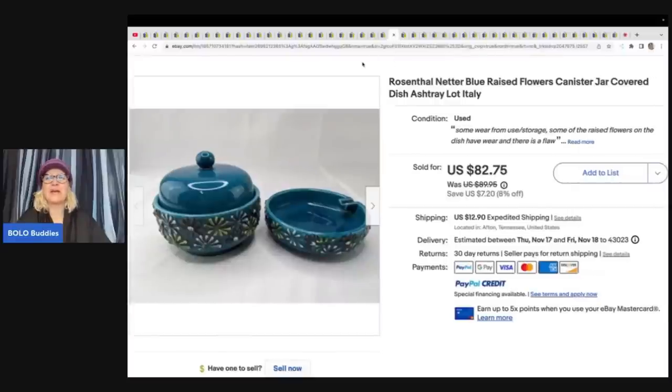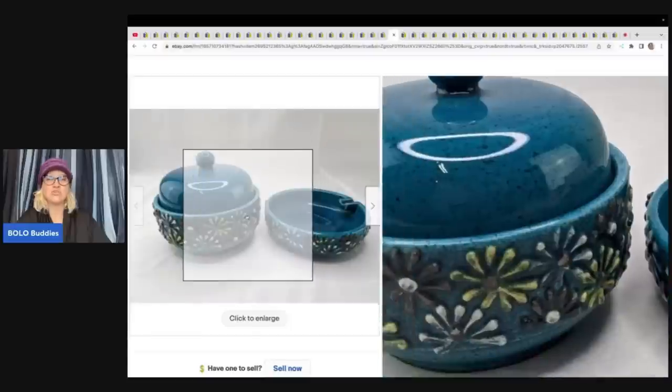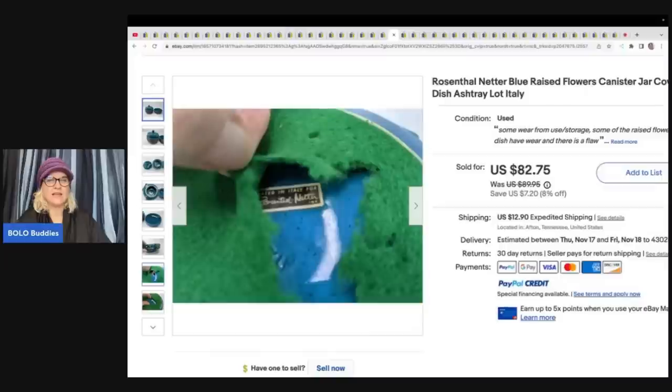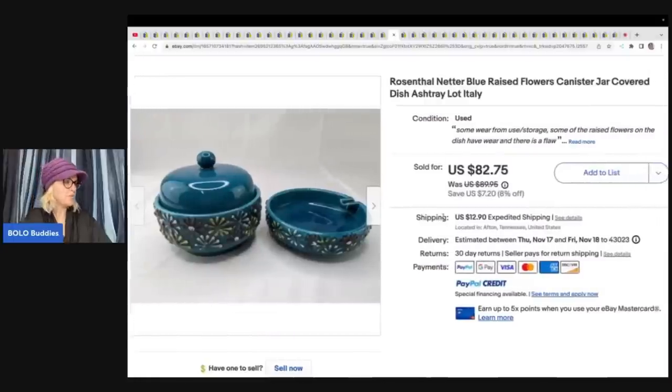This is a Rosenthal Netter Blue Raised Flowers Canister Jar Covered Dish Ashtray. It's got felt on the bottom and looks like it's made in Italy — very cool item. Paid about $8 at an estate sale and took a best offer of $65.